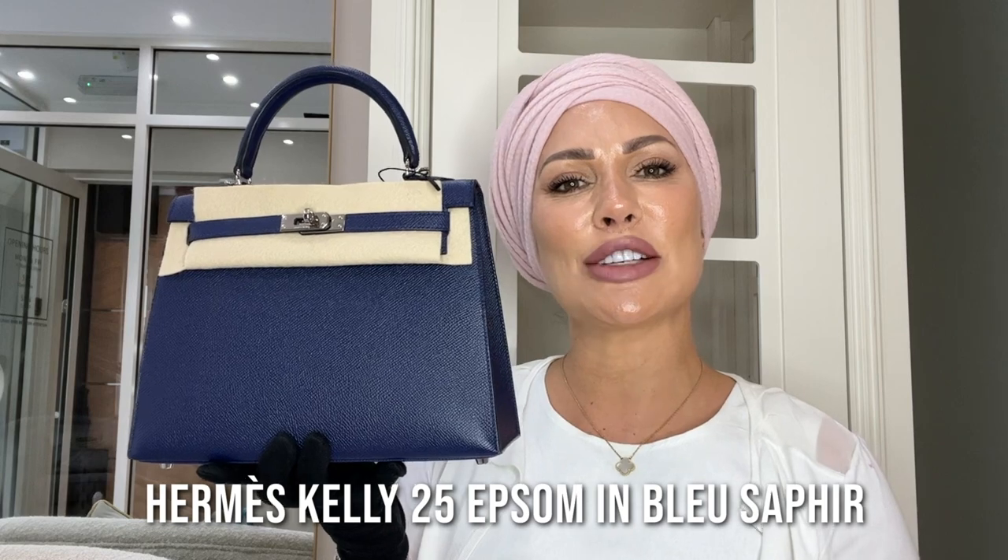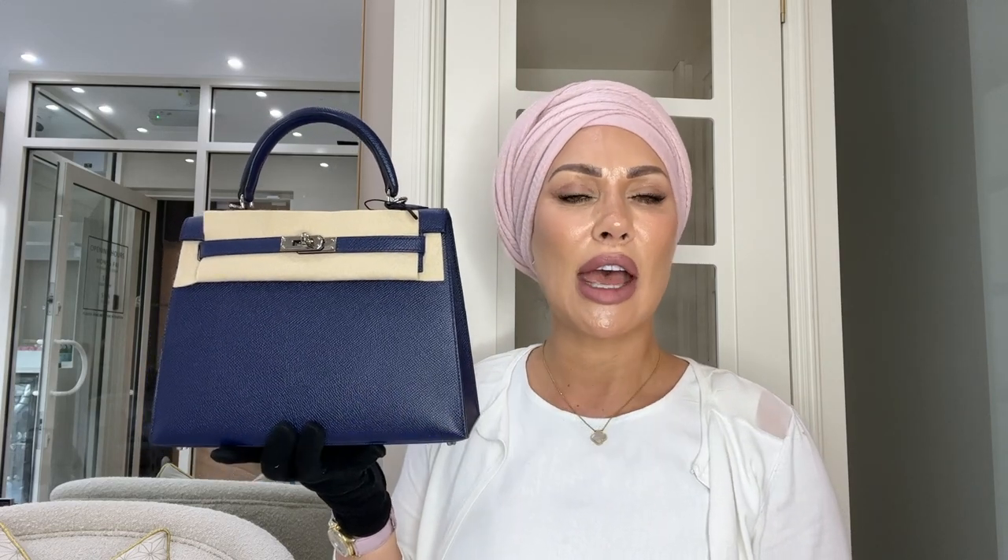Our penultimate bag is a Kelly 25 in the Sellier model with rigid, structured lines in Epsom leather with palladium hardware. This color is Blue Sapphire — you may recognize it from the tricolor bag. However, this bag is pre-loved and has had a little bit of life to it, though you genuinely can't tell, because Epsom is such a durable and robust leather that wears really well with care. We are currently selling this bag for £18,000; it comes with the box and everything except the receipt.